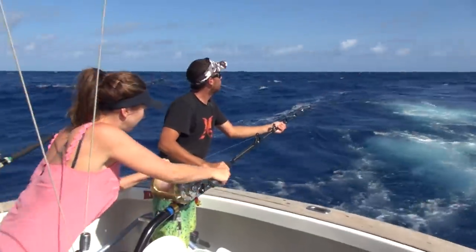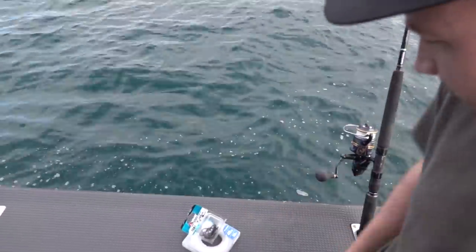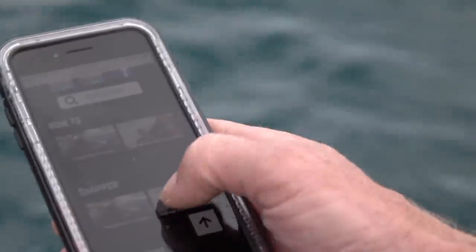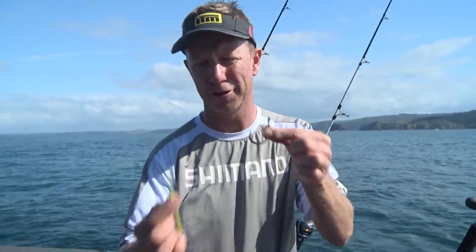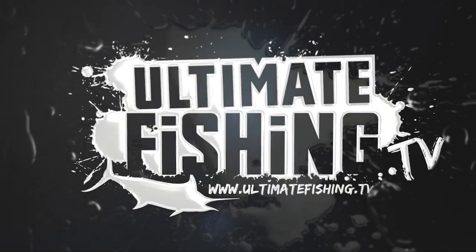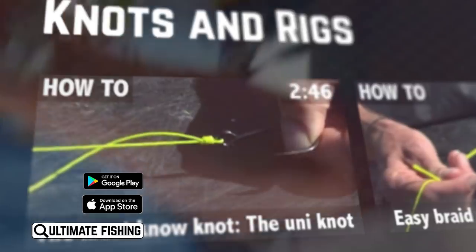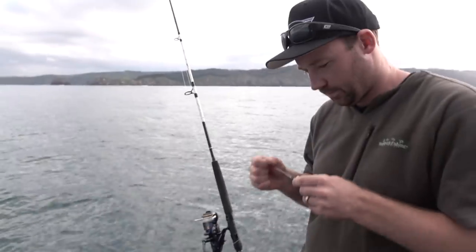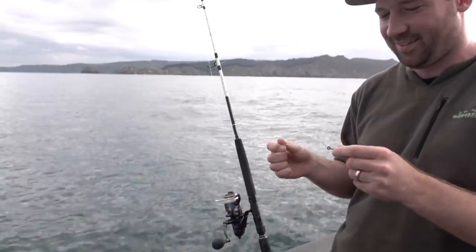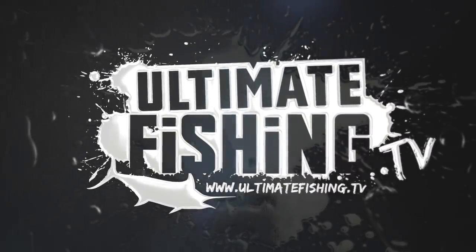A lot of the gear and techniques in this episode have changed, and of course we've had countless more fishing adventures. So to catch up with the latest tips and techniques, as well as our latest fishing action, check out ultimatefishing.tv and download the Ultimate Fishing app so wherever you go you've got access to our entire catalogue of tips, rigs, techniques and location information — all available free at ultimatefishing.tv.